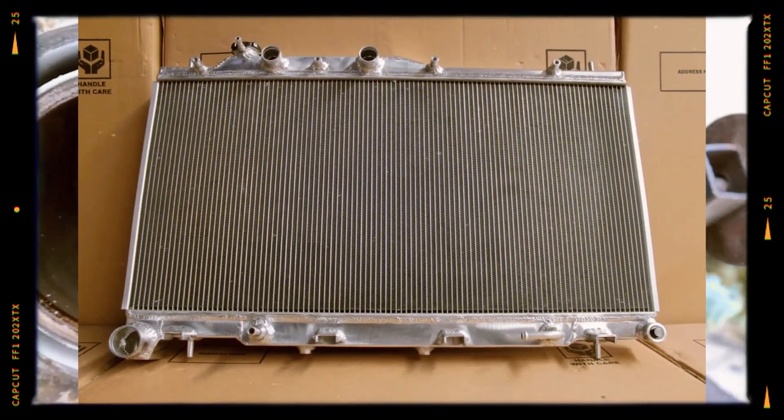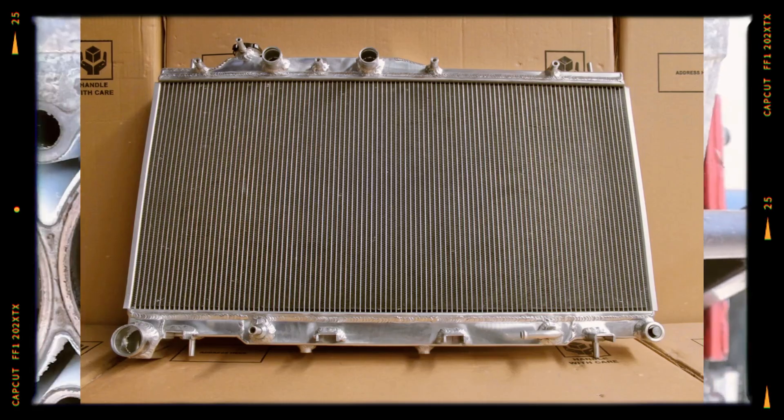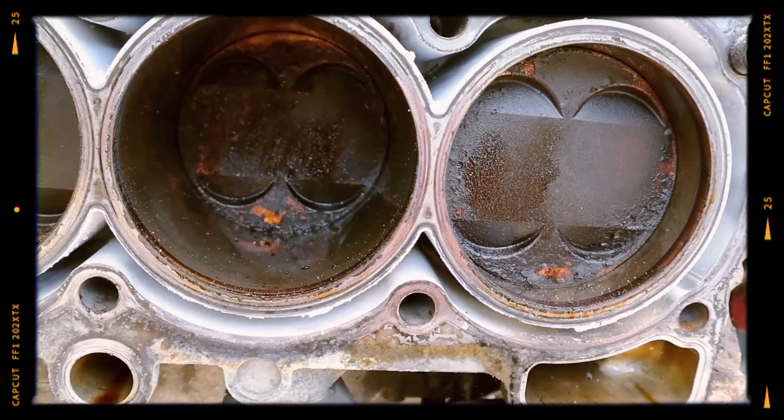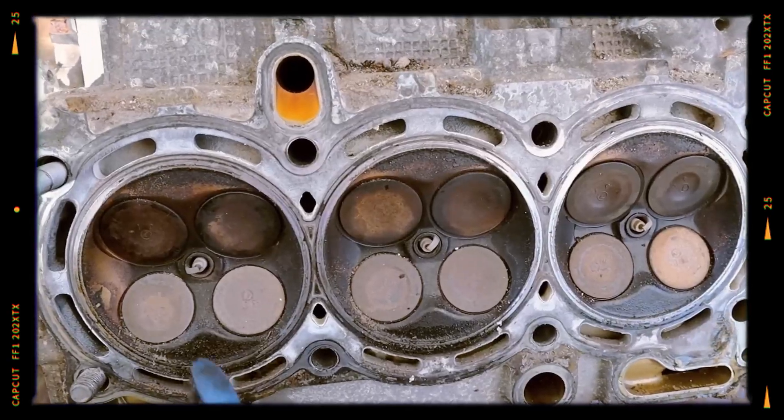Many experts recommend upgrading from the stock radiator to a high-performance aluminum variant to enhance cooling efficiency and reduce the risk of overheating, especially in hotter climates or under heavy loads.